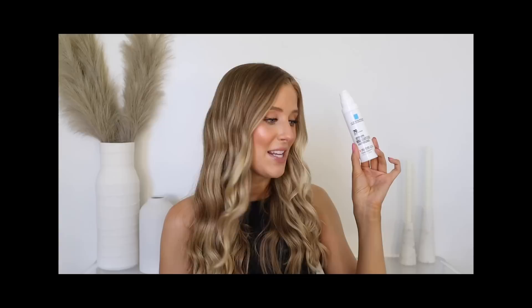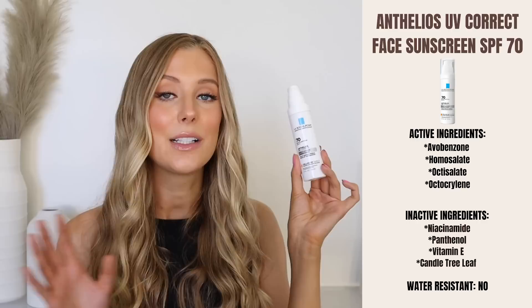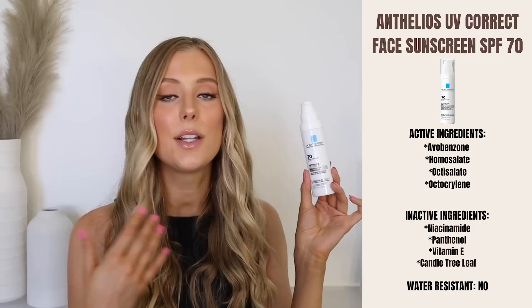Second to last, we have the latest launch in this video: the La Roche-Posay Anthelios UV Correct Daily Lotion Sunscreen SPF 70. It's also a chemical sunscreen. The active ingredients are avobenzone, homosalate, octisalate, and octocrylene. They added a couple of extra nice ingredients including niacinamide and panthenol — some things to help calm and soothe the skin.